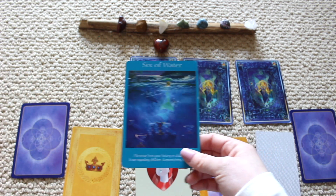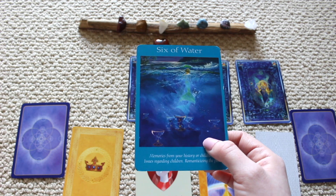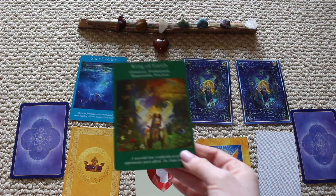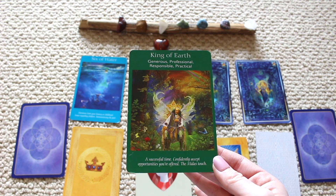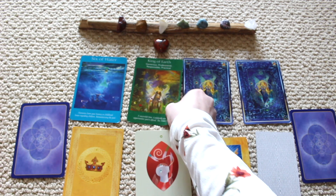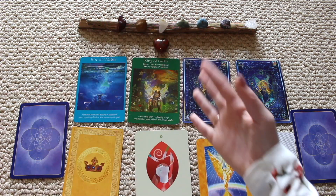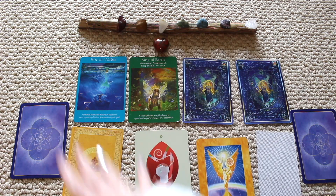Share happy memories with your family and friends. There is an old issue that keeps resurfacing that you need to resolve — there are gifts within this wound, but you just haven't seen it yet. We have the King of Earth: generous, professional, responsible, practical. This is a successful time — confidently accept opportunities you're offered, the Midas touch. You're going to have success this spring season and this is all about accepting opportunities.